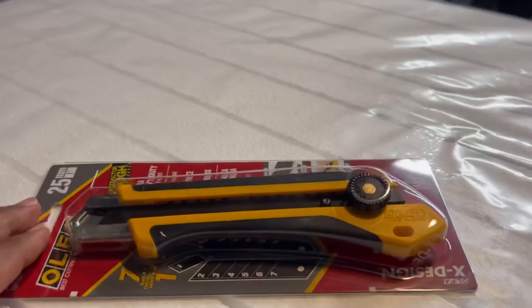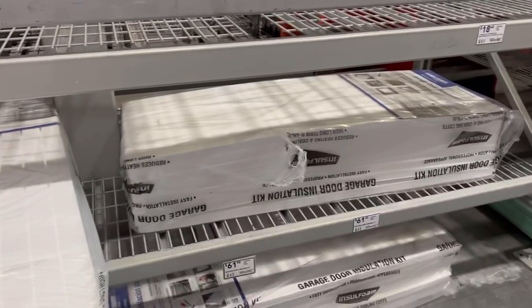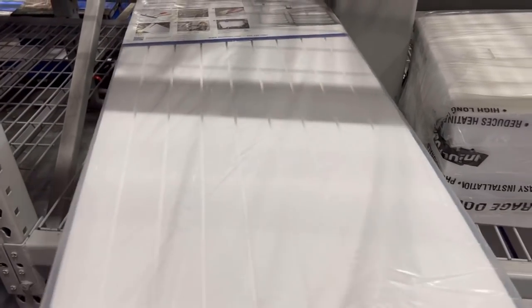We managed to get only half the garage done. One bag of insulation actually fits a single car garage — but this is a double car garage, so I had to go back to Lowe's and get more. I wasn't sure of the amount I needed at first. We're going to pick up one more bag. Let me show you exactly where I got it and how much it is.